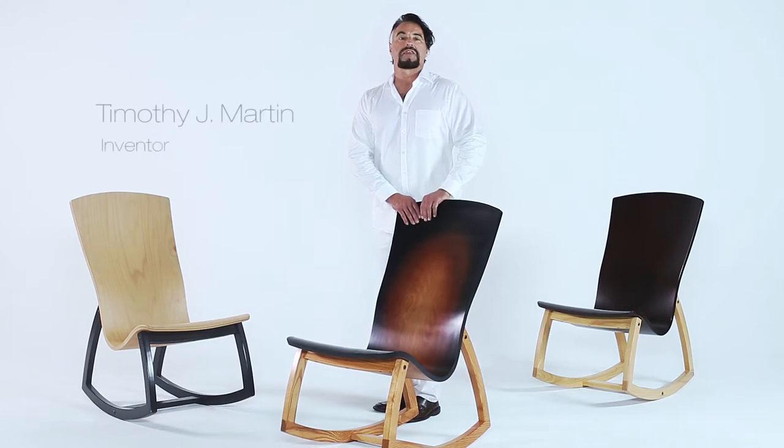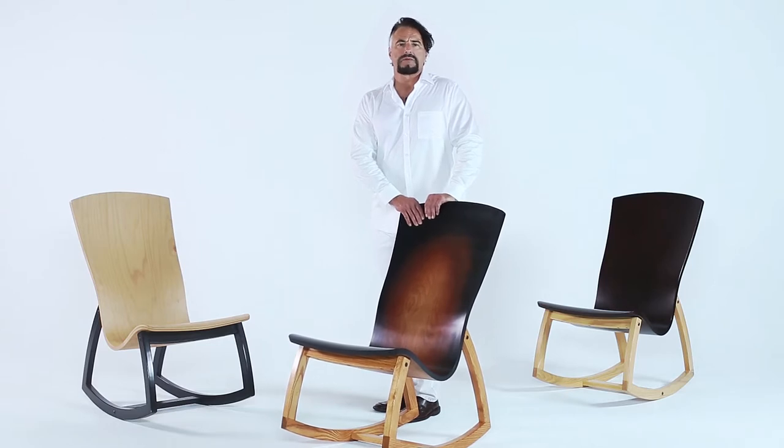Hello, everyone. Tim Martin here, and thanks for the visit. I've been writing and producing songs for a long time, and inevitably I'd be sitting at home or sitting in the studio in the wrong chair for literally hundreds of hours, and I was plagued with chronic back pain.